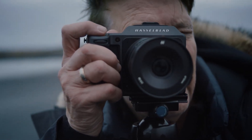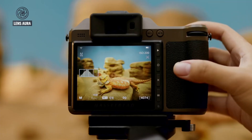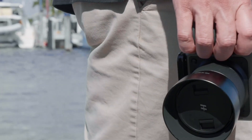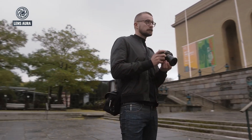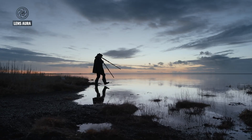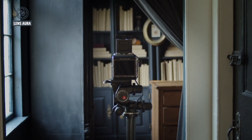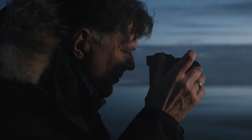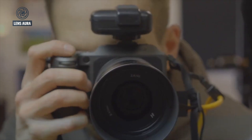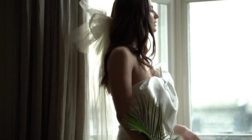Ultimately, the Hasselblad X3D150C represents a fusion of ambition, engineering, and design. It seeks to provide photographers with unprecedented resolution, refined handling, and hybrid functionality in a single tool. By addressing past limitations in autofocus, heat management, and video performance, Hasselblad is positioning this camera as a versatile powerhouse capable of meeting the diverse needs of today's creative professionals. With its anticipated release, the X3D150C may very well set new standards in medium-format photography, establishing itself as a benchmark for the next generation of high-end camera technologies and reaffirming Hasselblad's position at the forefront of imaging innovation.